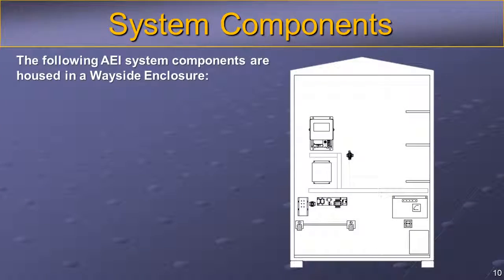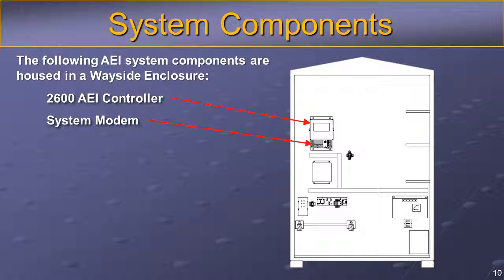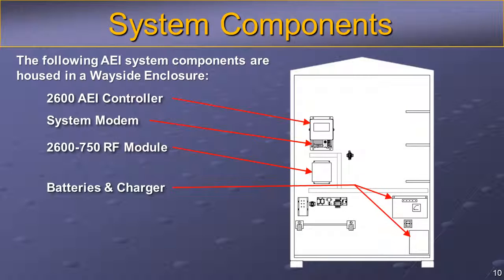The following AEI system components are housed in an appropriate wayside enclosure: the 2600 AEI controller, system modem, 2600-750 RF module, 24-volt battery bank with charger, 2600-600 surge panel, and presence detection equipment.